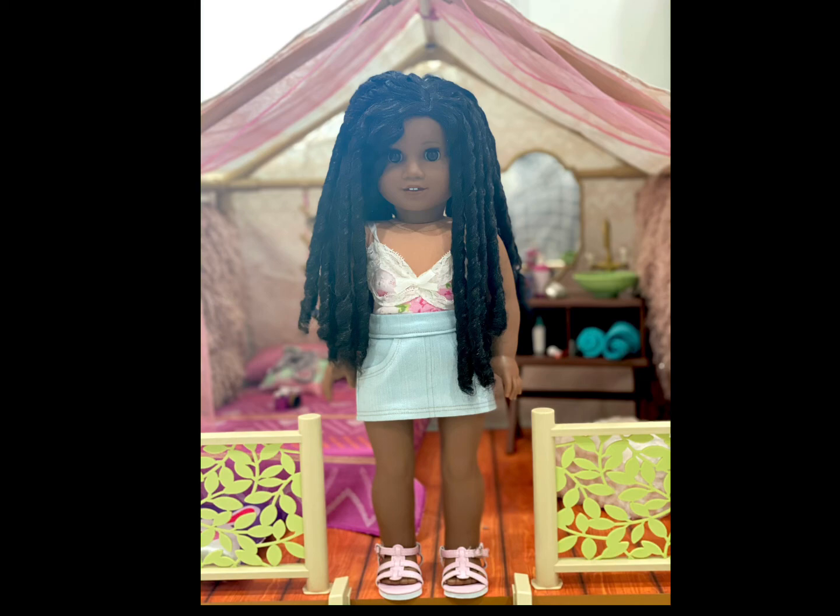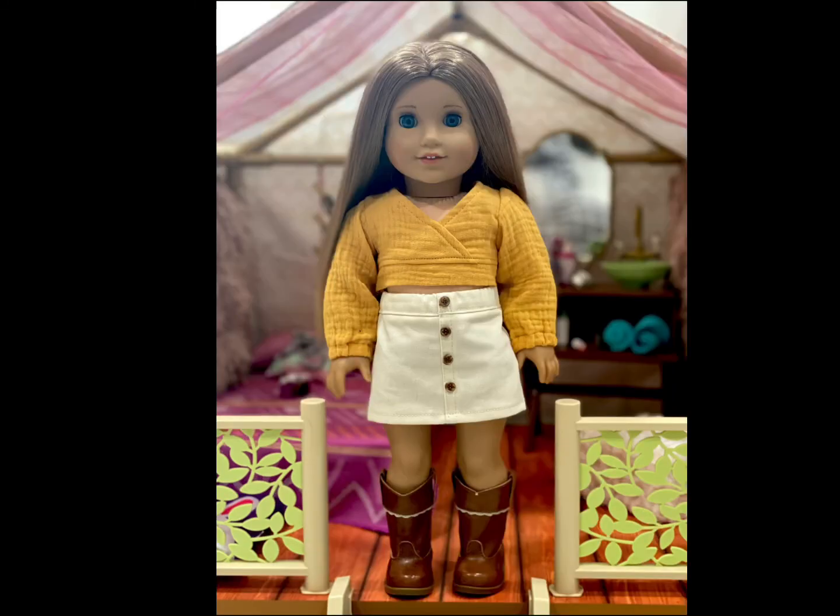Simone is wearing a top from an unknown Etsy seller. Her skirt is from Angel Marie Boutique and her shoes are from The Glam Doll.